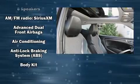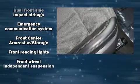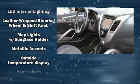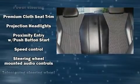Storage solutions are integrated throughout the interior, demonstrating thoughtful attention to detail. Hyundai ensures the safety and security of its passengers with equipment such as dual front impact airbags with occupant sensing, front side impact airbags, traction control, ignition disabling, and an emergency communication system.